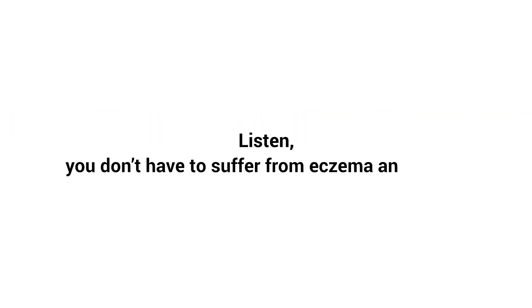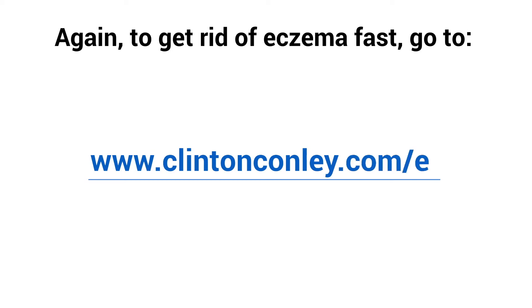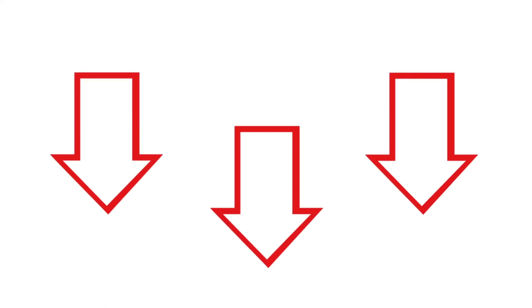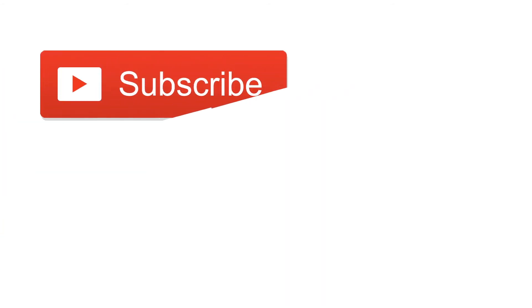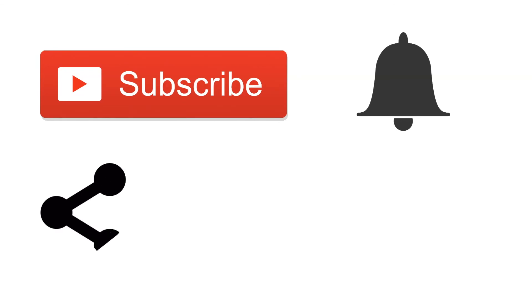Listen, you don't have to suffer from eczema any longer. To get rid of eczema fast, go to www.clintonconley.com/ef right now, or click the link in the video description below to learn exactly how. My name is Clinton — I hope you enjoyed this video. If you did, make sure to subscribe and hit the bell icon to be notified of any videos I release. Share this video with your friends, and comment below if you have any questions — I'm always happy to help.